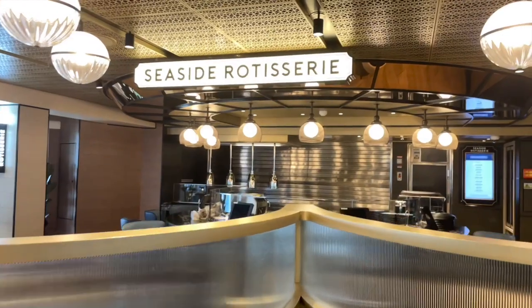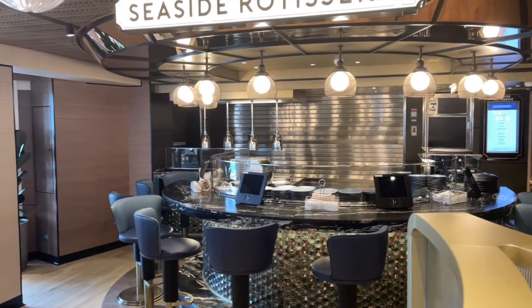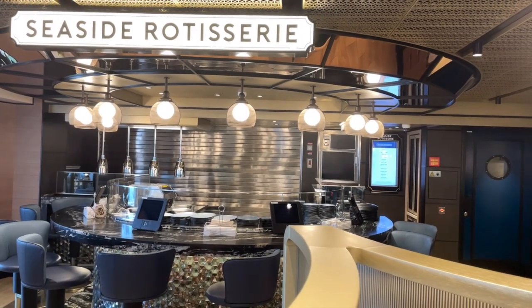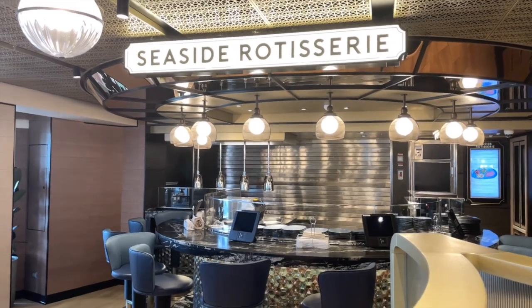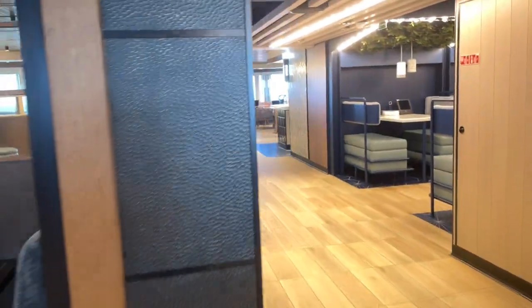Another station in Indulge is the Seaside Rotisserie. This location serves rotisserie-cooked style food like lamb chops, tenderloin, or even kebabs. Like many of the locations, their lunch menu tends to be a bit more casual and laid back, while dinner will feature a more elegant dish.